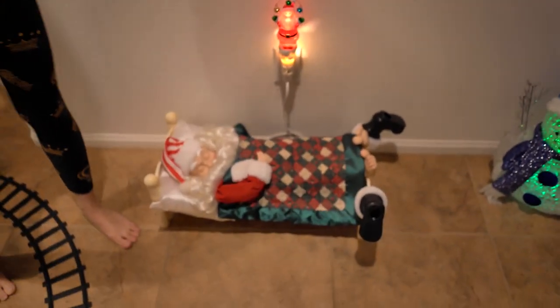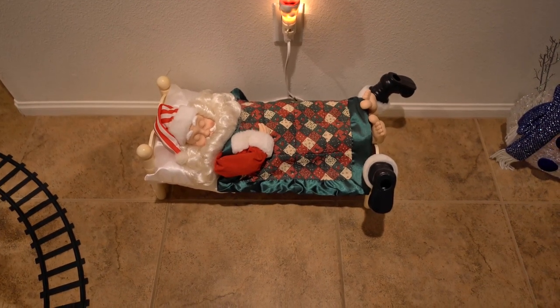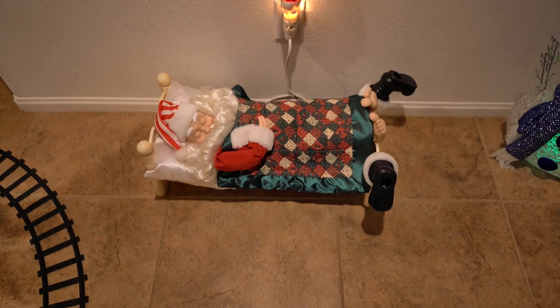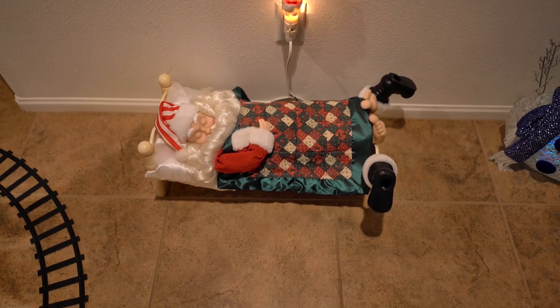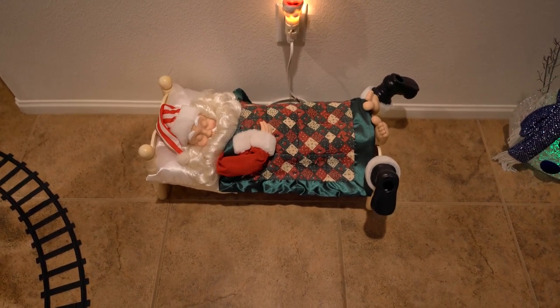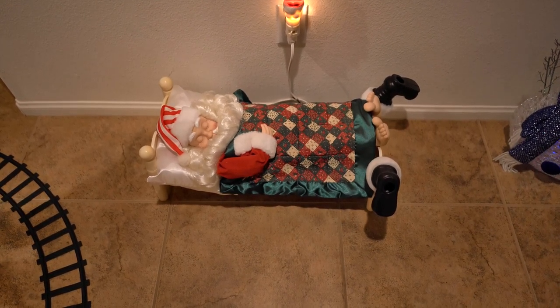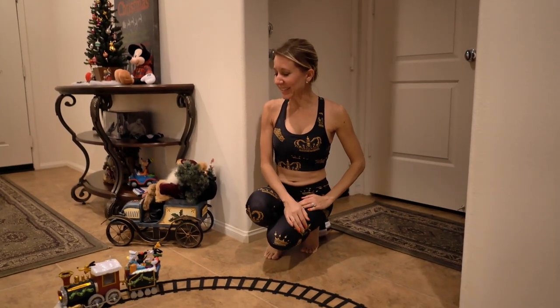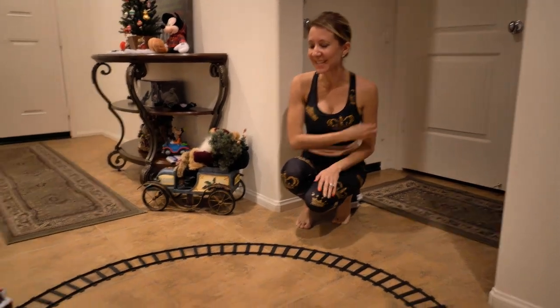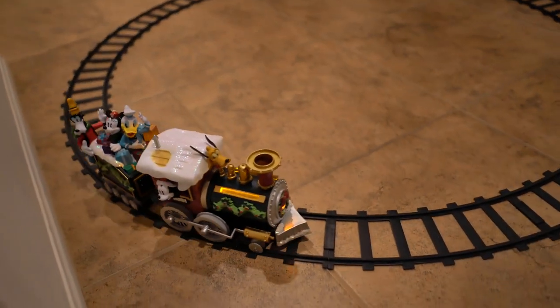This is our snoring Santa. He snores jingle bells. And last but not least is this amazing Disney train that Bill's mom bought for him a couple of years ago for Christmas. We love putting it up and the kids across the street love it when they come over to see all of our holiday decorations.